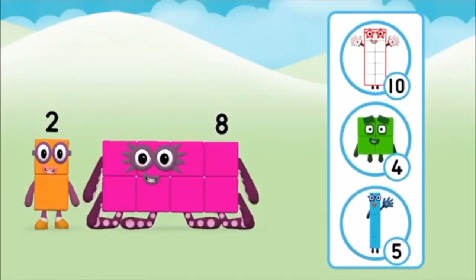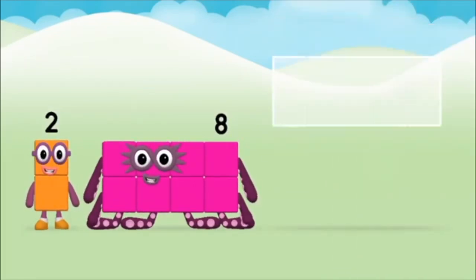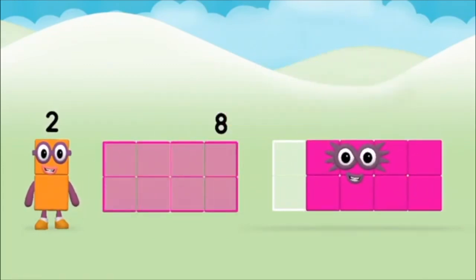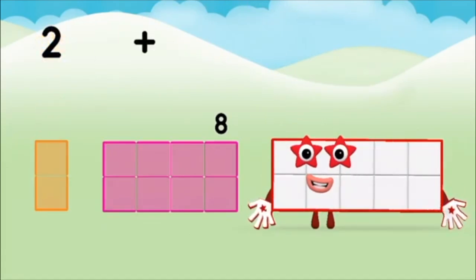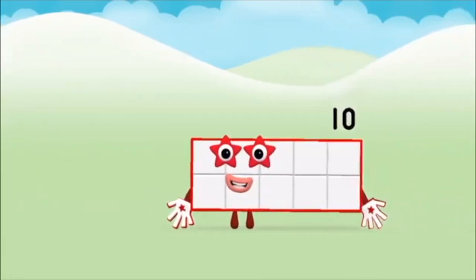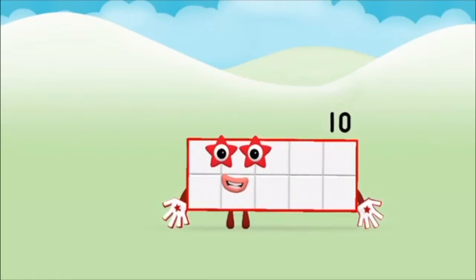The number block was hiding behind a tree! Which number block do you think adding these together will equal? Great! Add the number blocks together! 8, 2, 2, plus 8, equals 10! Marvellous! You made number block 10!